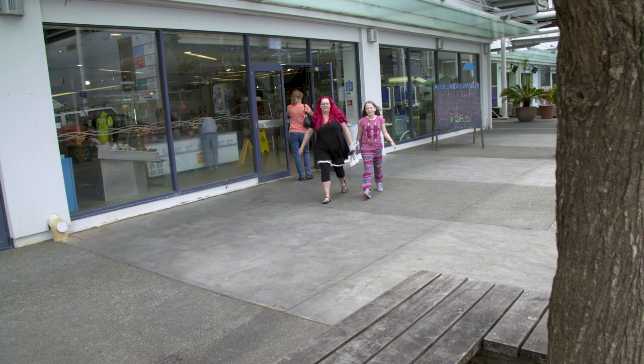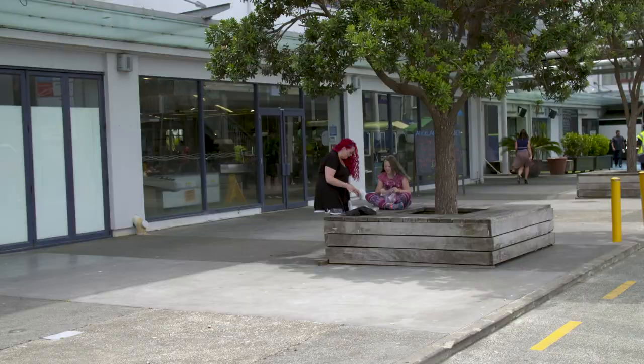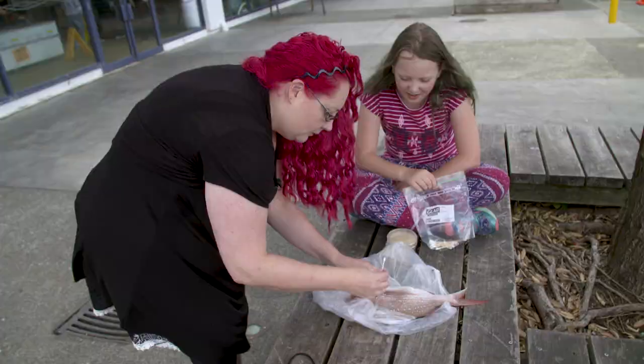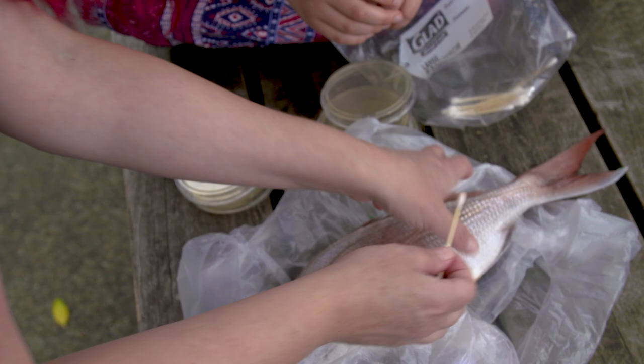Do some swabbing. How about over here? So what we're going to do — we're going to swab around the gills. Let's pop it in there. Ew, Mum, where are you putting that swab?